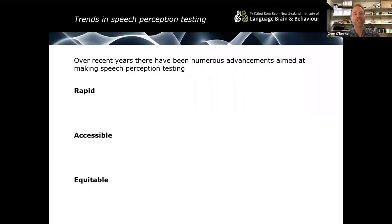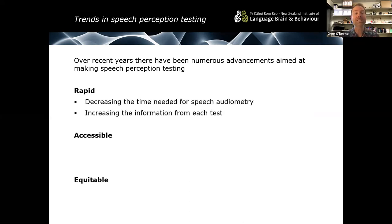Speech perception testing is a major research interest of mine. I've developed several speech tests both in New Zealand English, Te Reo Māori and also with the help of Dr Saifu Jamaluddin in the Malay language. In recent years there have been numerous advancements aimed at making speech perception testing more rapid, more accessible and more equitable. When we say rapid, essentially it's ways in which we can decrease the amount of time required for a speech test, and one way is to increase the amount of information we get from each test.